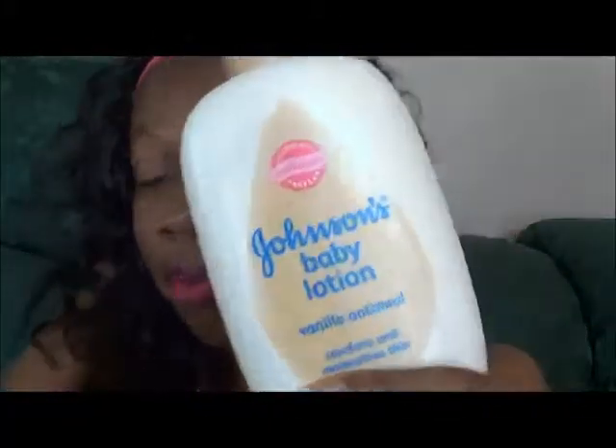The next thing is another Johnson's Baby Lotion, but this is Vanilla Oatmeal. I used this one last night — I got all these things yesterday — but this one smells very good too. I just love baby lotion, but yeah, this is something else I got.